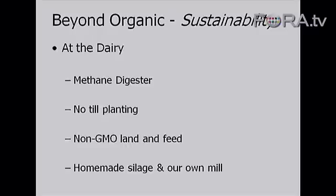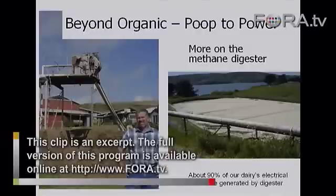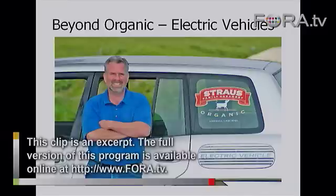I started no-till planting crops. This is the covered lagoon on the right, and there's a separator on the left that separates the solids from the liquids. The liquids go into the pond — it's a liquid digester. The floating cover blows up with gas, which then goes into an engine. It produces 90% of our electricity for the farm.